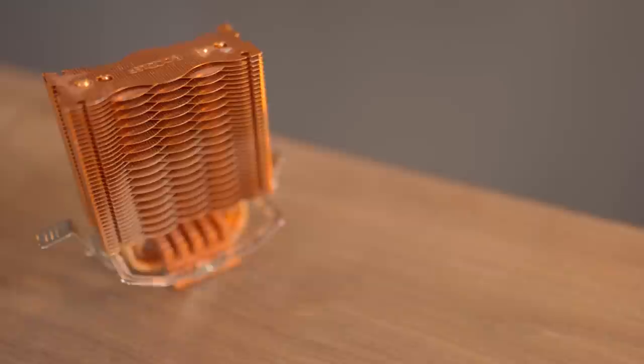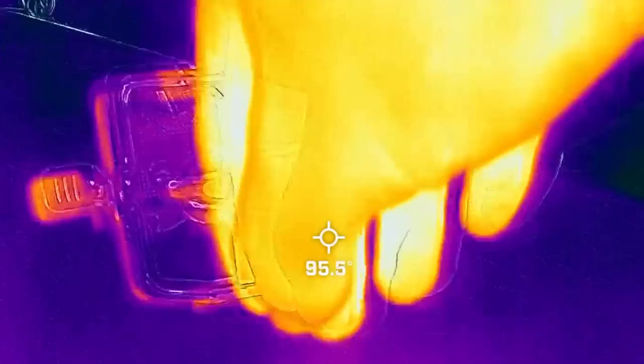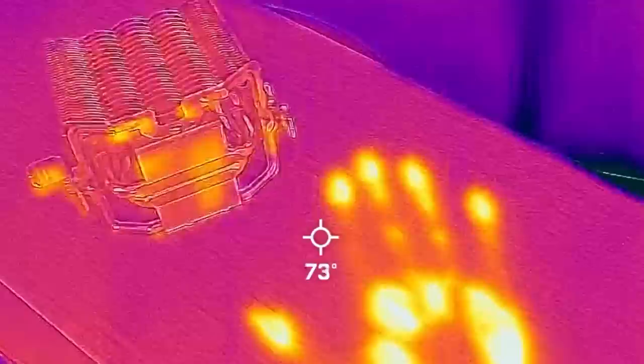Well, the truth is both of these things have been in this room for 24 hours. They're the exact same temperature. And the reason why the copper feels colder is it's a much better conductor of heat. Your hand is 98 degrees Fahrenheit, and that copper is around 70. That delta is big enough that the heat from your hand flows to the colder copper, whereas the wood, also at 70 degrees, is a much slower conductor of heat.